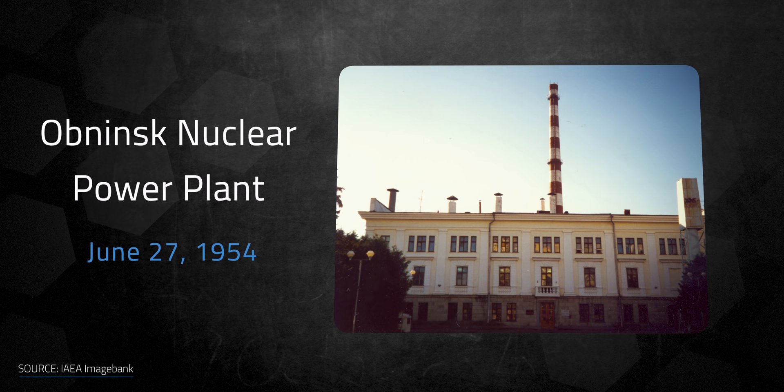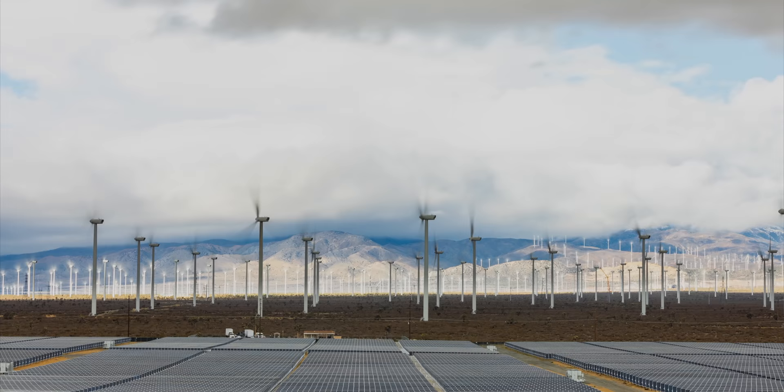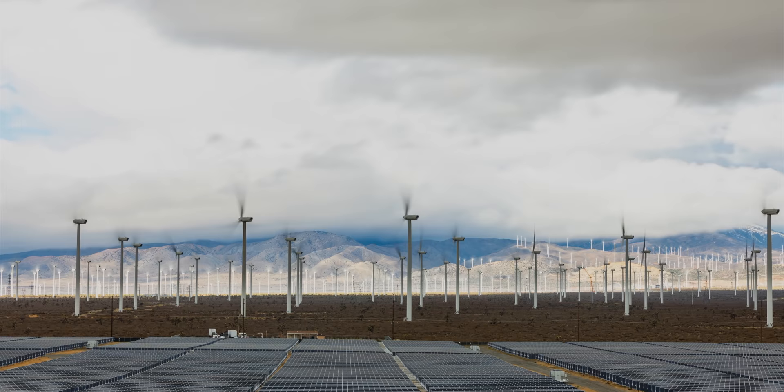When the word nuclear comes up, most people think of mushroom clouds, wars, and disasters. But even though there is a scary history behind nuclear energy, many consider it essential to establishing a reliable, carbon-free energy supply. We've been producing nuclear energy since the first nuclear power plant was connected to the Soviet power grid in 1954. It's widely considered to be a stable, carbon-friendly energy source that can be used to support the intermittency of renewables such as wind and solar.